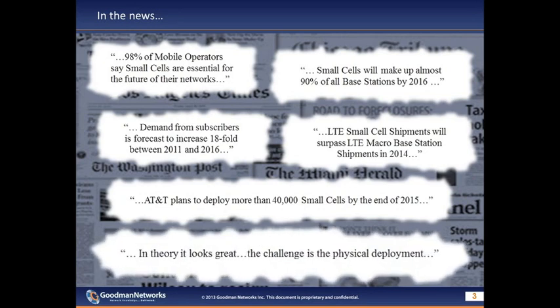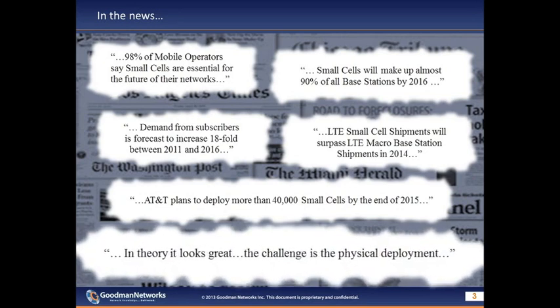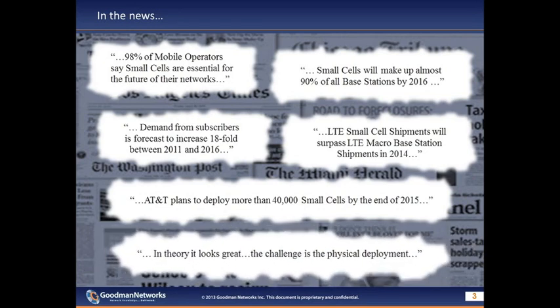Sprint's CTO summed it up best: in theory it looks great, but the challenge is in the physical deployment. Before we go further, let's take a brief look at the need for network transformation, of which small cells and het net are parts, by looking at some industry trends. Subscriber thirst for data is forecast to exponentially increase, driven by more services, more applications, video-centric usage, more mobile broadband users, more connected devices, and greater smartphone usage.